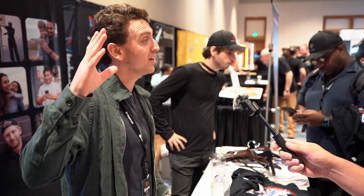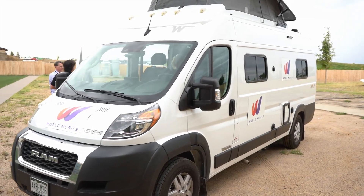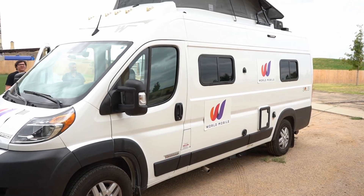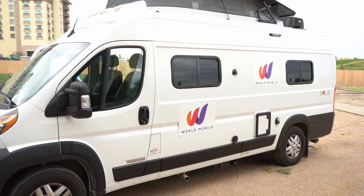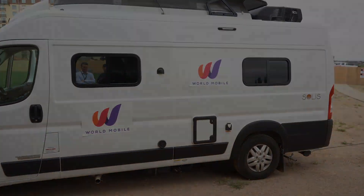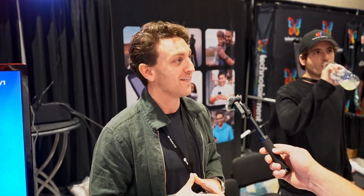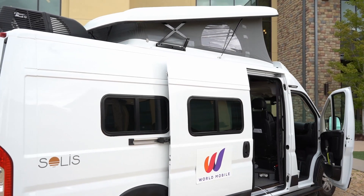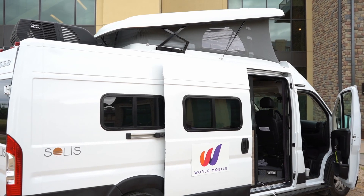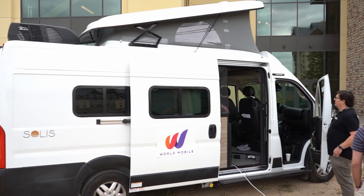We do have a Winnebago-kind of truck outside which is live with a World Mobile node. Our SIM card will connect to that node. So that is the first example of the World Mobile network going live here in America. I literally saw the van on the green grass right out there as we were coming in. So stay tuned — if you go back in a few moments, you'll probably be able to connect.